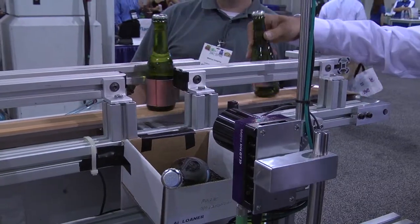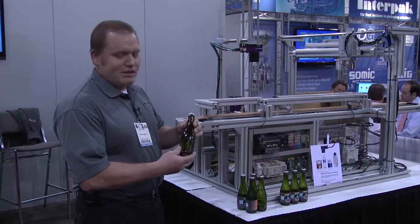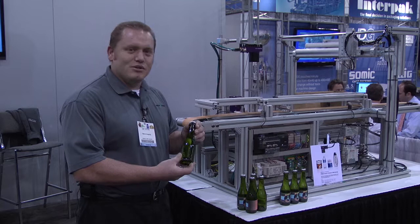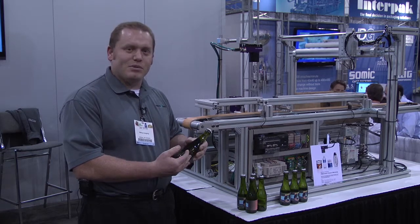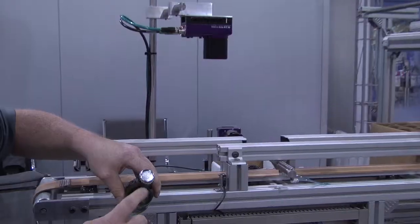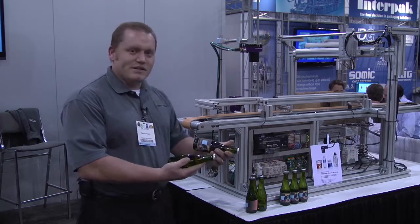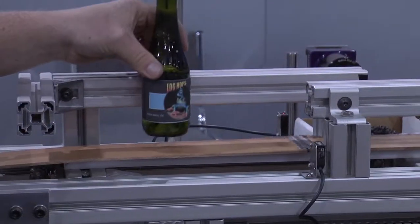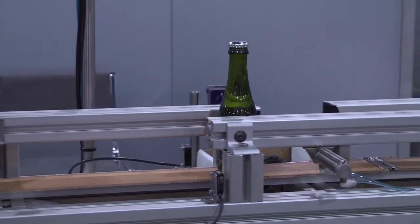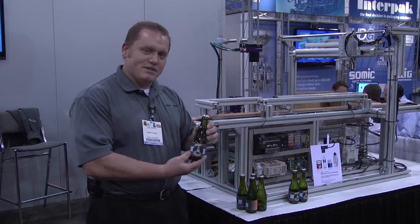An example of the system that we built for them to show how their cameras work is a model inspection station. It inspects two things: it inspects the presence of a label, and it also inspects if there's presence of text on the lid. Both of these are considered rejects, and they'll be ejected from the system. And if a good one goes through — which this is a good one —